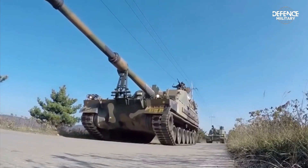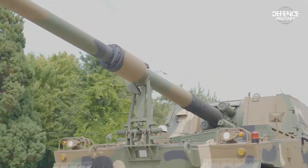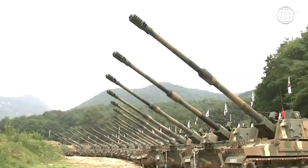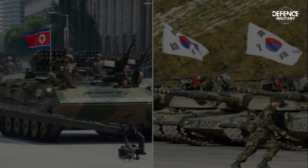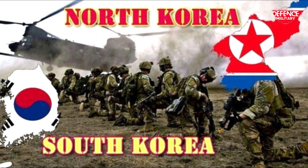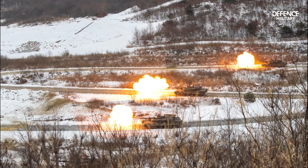The South Korean military is preparing the K-9 Thunder artillery system in response to North Korea's persistent provocative moves. Seoul conducted fire exercises in locations close to the front line as one of the measures. Early in 2024, tensions between North and South Korea flared up again, with both sides engaging in back-and-forth artillery shell exchanges, intensifying the tension.